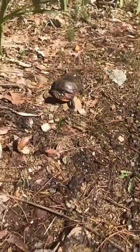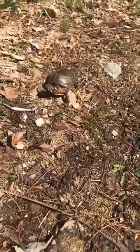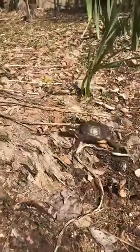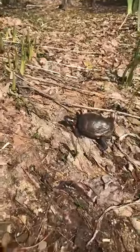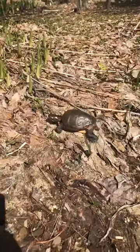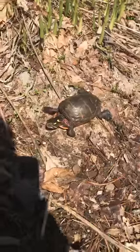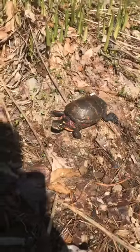Painted turtles do have webbed feet — webbed toes — and they are not usually seen walking around on land like Miss Lotus is. They're very well evolved for being in the water. They have a very narrow shell that will cut right through the water and those webbed feet help push the water. So taking a walk is good for her enrichment, but it's not something we'd normally see painted turtles doing.